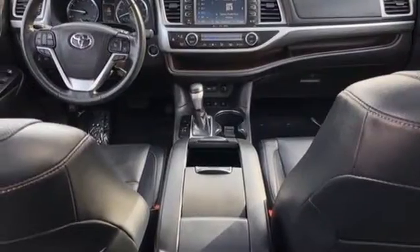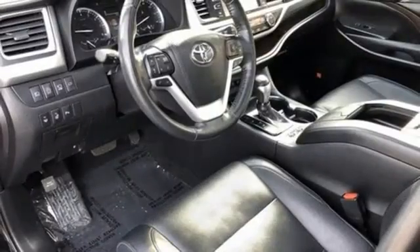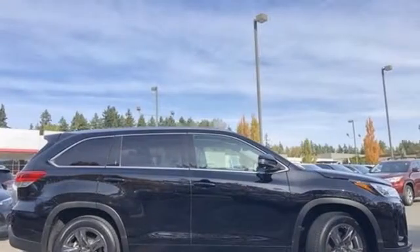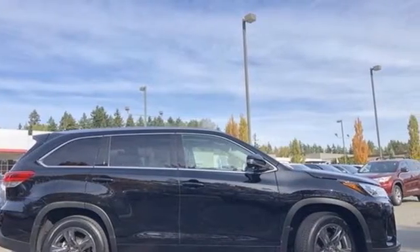Streaming audio, express open and close sliding and tilting sunroof, wireless phone connectivity, and V6 engine. Stop in for a test drive and make it yours today.